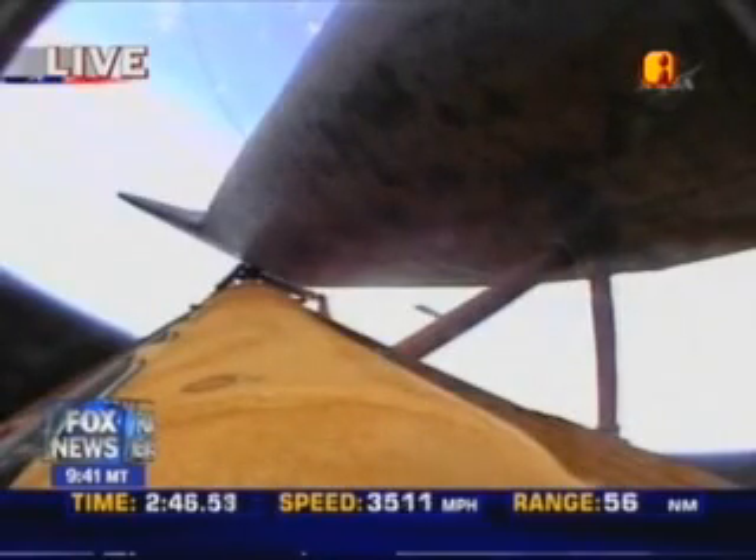Booster officer here in mission control confirming the booster separation. Two minutes, twenty-five seconds into the flight. The propulsion officer confirms that the orbital maneuvering system engines are firing, providing Discovery with an extra boost to orbit. Discovery now 58 miles downrange at an altitude of 40 statute miles, flying at 3,300 miles per hour.